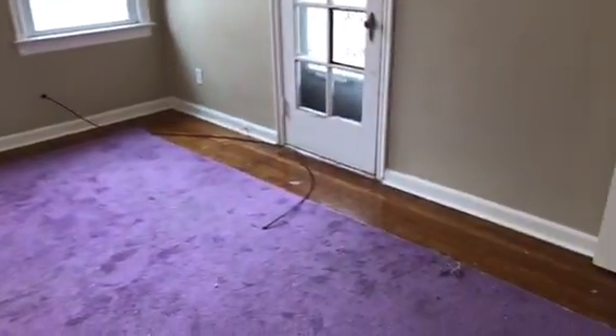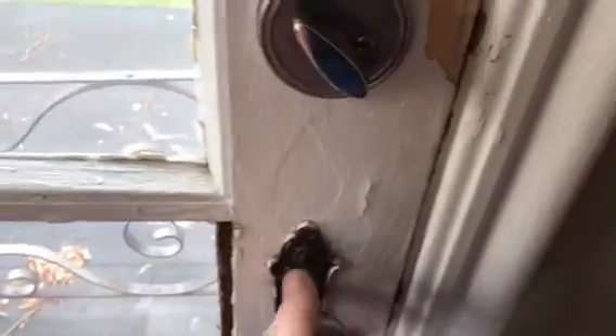Next bedroom — take the carpeting out and redo the hardwood floors. Two light bulbs out on the ceiling fan. All walls will need to be painted. Blinds to the windows. You have a broken glass in the door leading to the back porch area. You cannot open the door — the pass-through is broken on it.